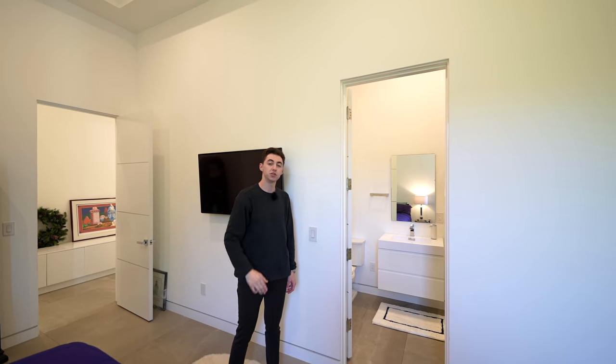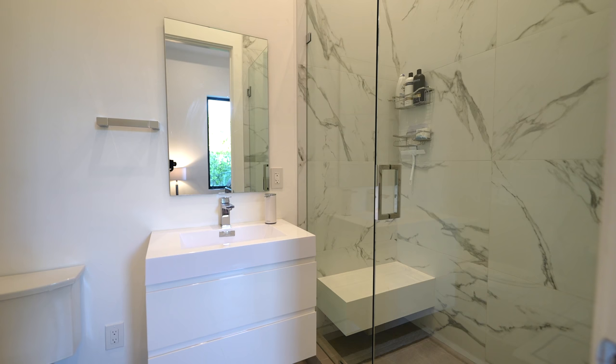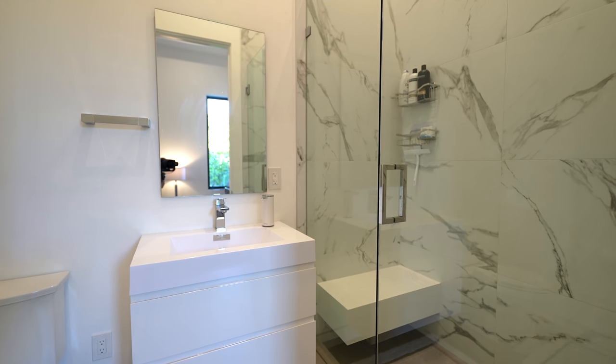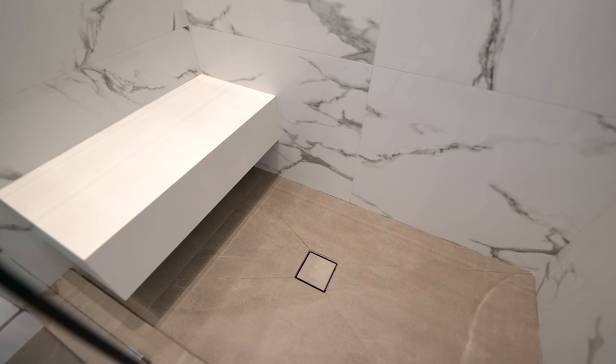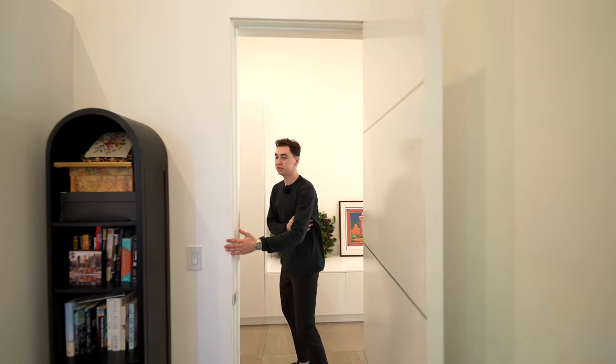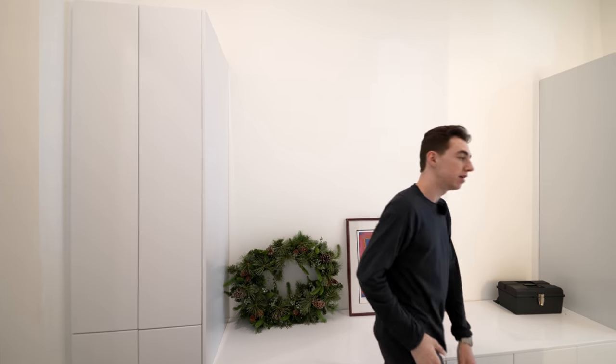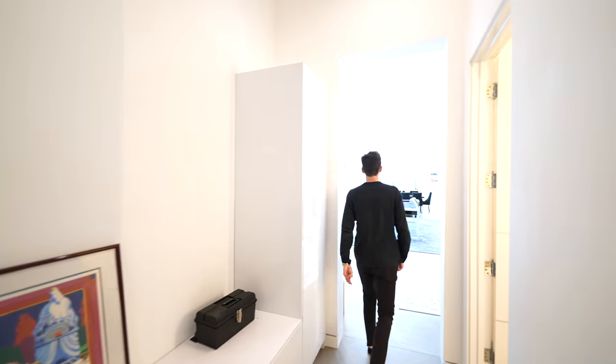There's a picture window looking out to your backyard section, and of course, you've also got your ensuite bathroom with the floating vanity, glass-enclosed walk-in shower space, nicely marble-tiled all throughout. Also wanted to mention that you have garage access on my right, but in respect for the owner's privacy, we will not be checking that out today.